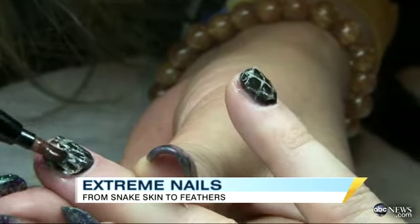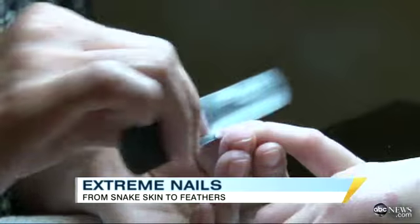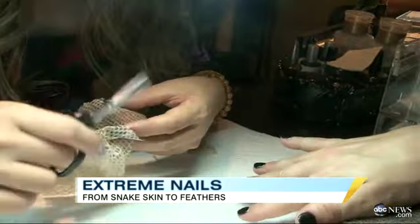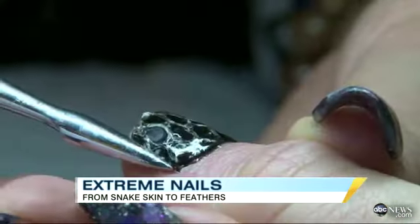When we first did it on actual customers, their first reaction was, "Ew." And then they went, "Let me see that." The mani-pedis take about two hours to complete, since nail technicians painstakingly cut portions of snakeskin to perfectly match the size of a woman's nails, then carefully apply it piece by piece.